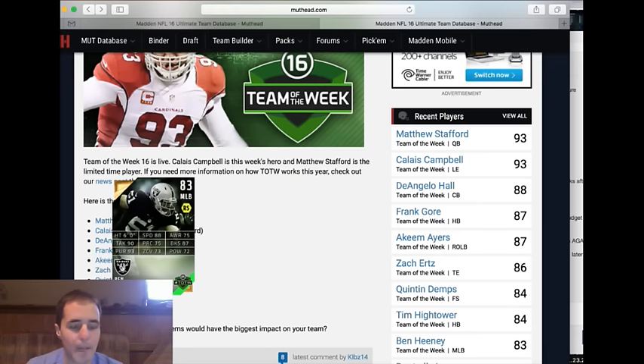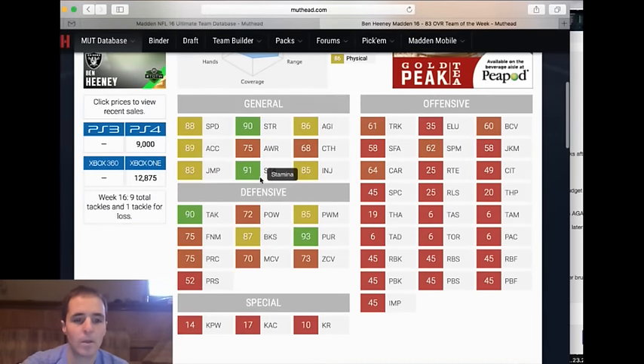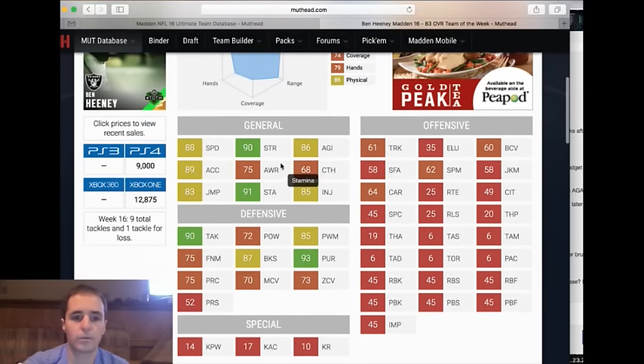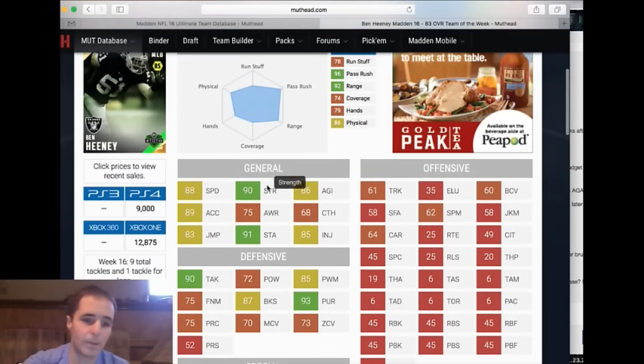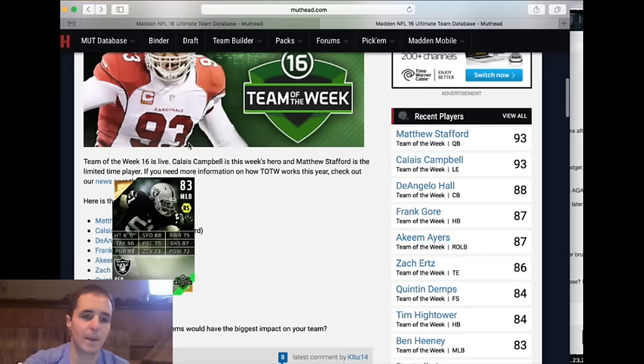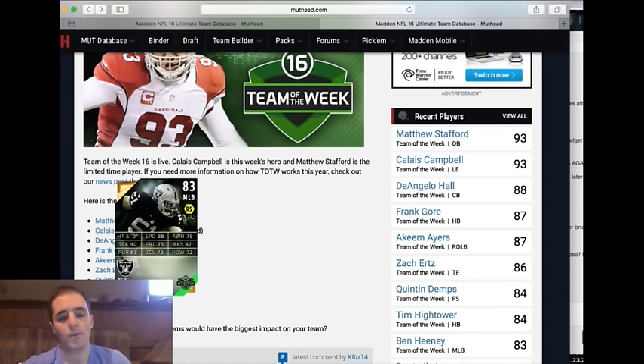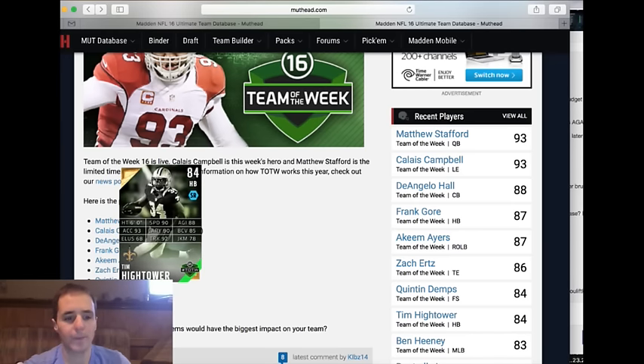Ben Heaney — 88 speed with 93 pursuit. This guy has 90 strength and 87 block shed, so he is actually going to be pretty good at stopping the run. Especially if you use the nickel double-A gap or put him in the middle — he's got 89 acceleration, 88 speed. For budget teams, Ben Heaney is a pretty good run-stopping linebacker. We talked about Kwon Alexander who we like quite a bit; Kwon's a little more hip power, a little more zone, but Heaney's pretty good for budget teams that want a MLB that stops the run.